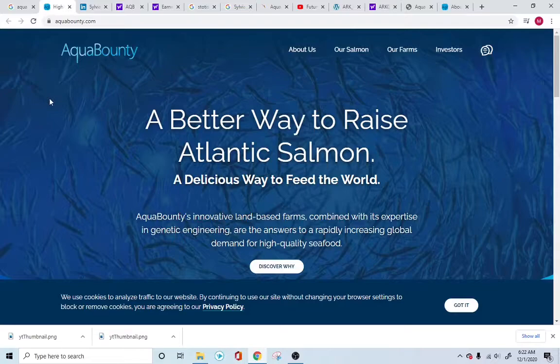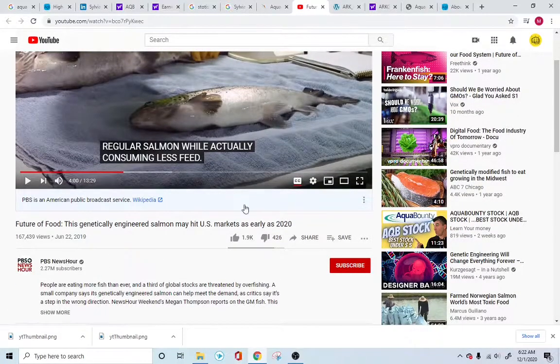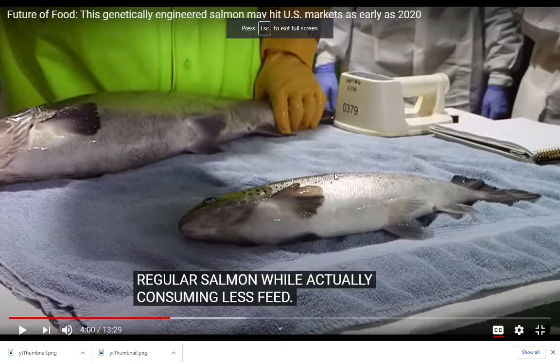Aqua Bounty is basically in the manufacturing and production of genetically modified Atlantic salmon. They have created a genomic format where they're able to produce salmon that grows three times faster than regular salmon. I found a PBS NewsHour video — conducted last year — that was filmed at the Aqua Bounty farms.